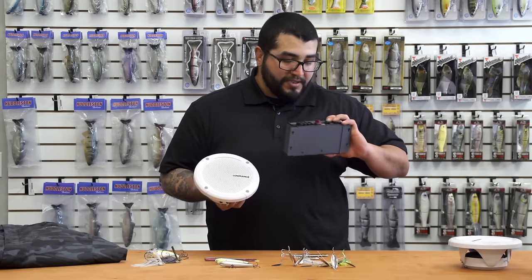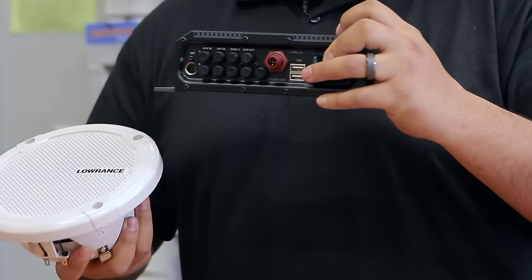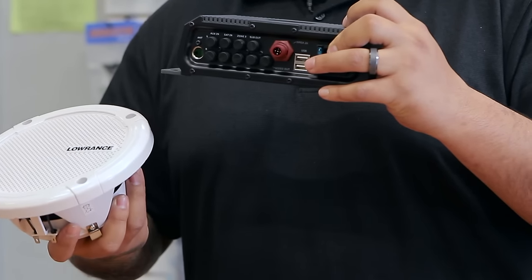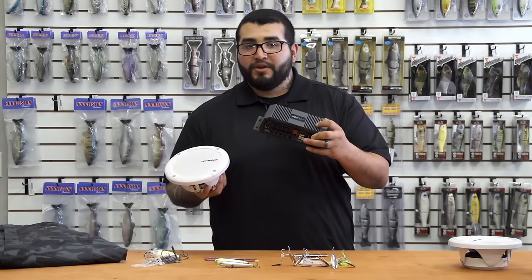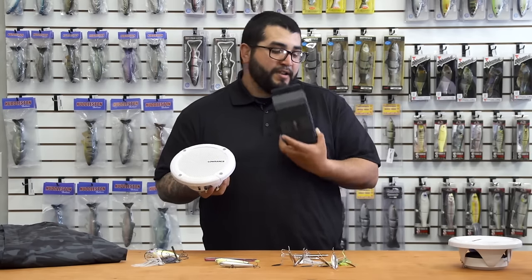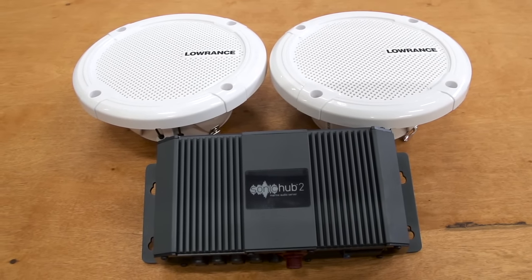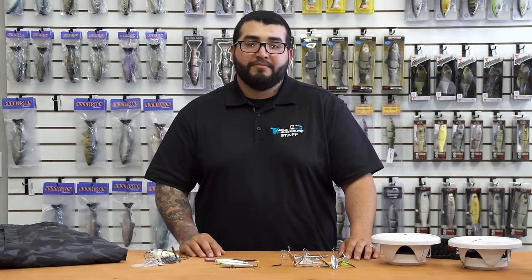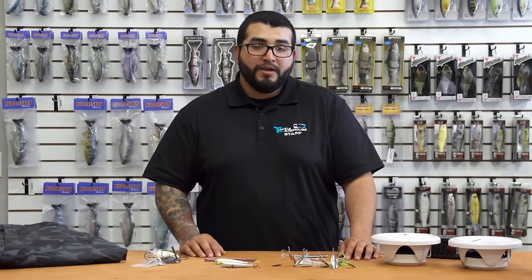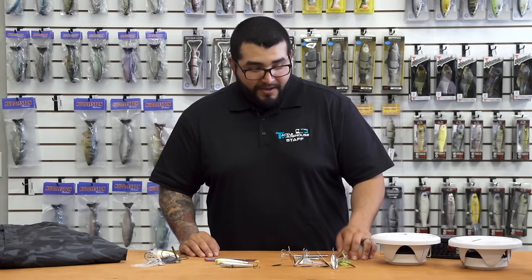Another cool feature is it's got USB ports, so that's going to not only charge your phone but also allow you to play music through this thing without streaming or running your Bluetooth if you don't want to do that. Really cool product from Lowrance if you guys are looking for a stereo system that's going to be very user-friendly and just great overall — definitely check out the Sonic Hub 2. I think you guys would be very happy with that.